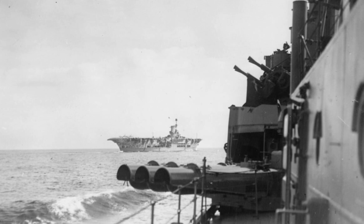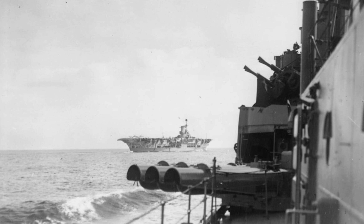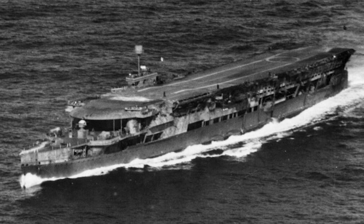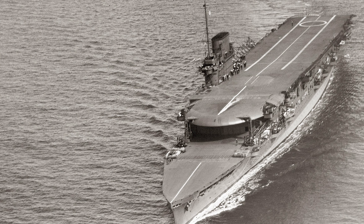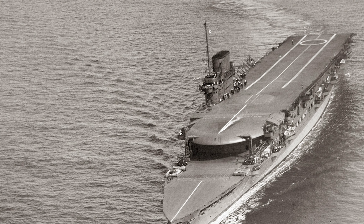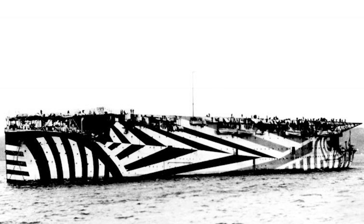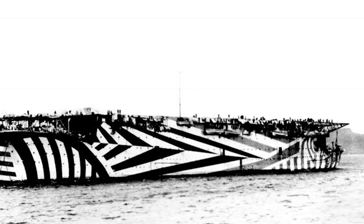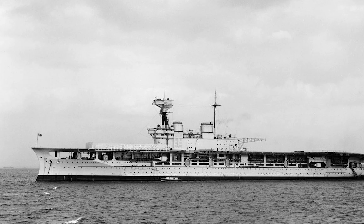By the mid-1930s when Ark Royal was laid down, it had been 17 years since the Royal Navy had built a purpose-built aircraft carrier, and therefore they had learned a few lessons. Incorporating the shortcomings of previous carriers like Furious and the Courageous class, as their lower flight decks were seen as failures, often being unusable in rough seas and too small for the new generation of monoplanes. Whereas the completely flush flight decks of Argus and Furious were disliked by both pilots and navigation officers, an island structure was incorporated into the design, like in the Courageous class, Hermes, and Eagle.